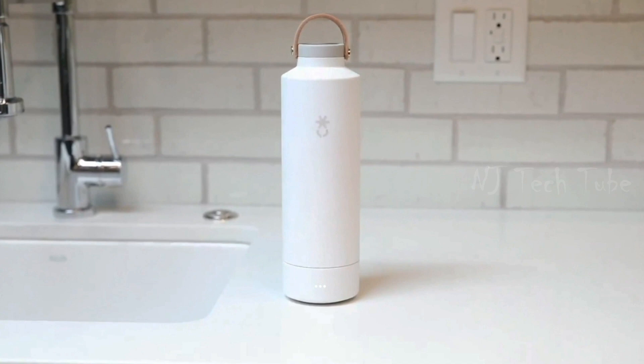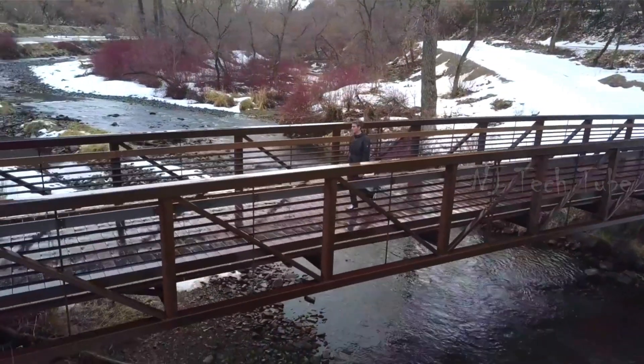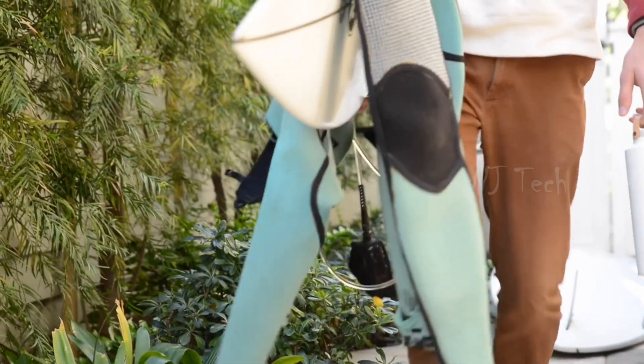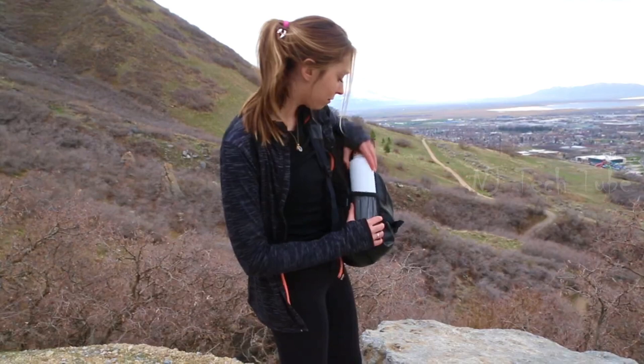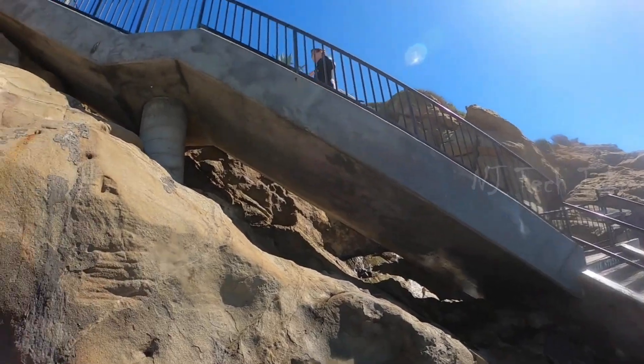Luma bottle's battery is rechargeable and lasts up to two months on a single charge. With functioning prototypes and manufacturing ready to go, we need funding to put this bottle into production so we can distribute it to you. Help us make Luma bottle a reality so that we can make clean water available to everyone while continuing to protect the Earth.